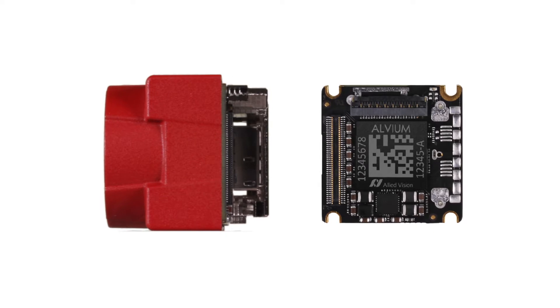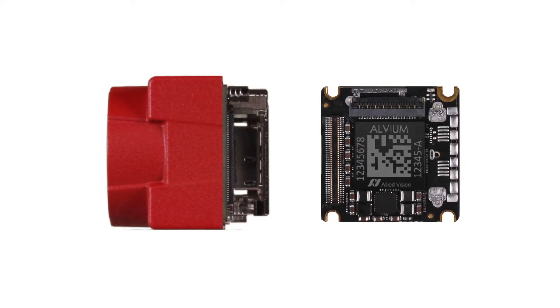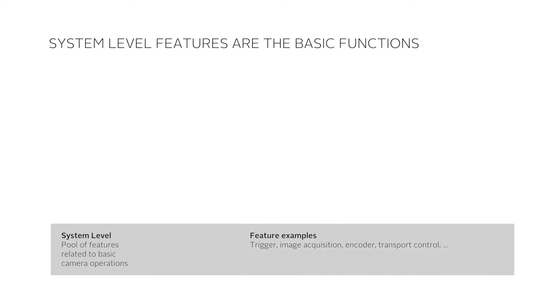The Elvium image processing library has three levels of features. First, the system level, which includes a pool of features related to basic camera operations, like trigger, image acquisition, encoder, transport control, etc.